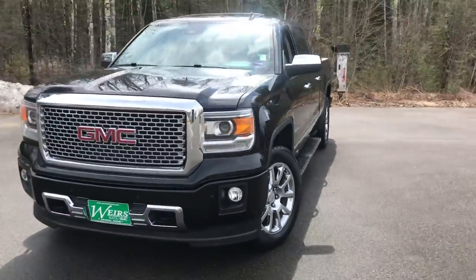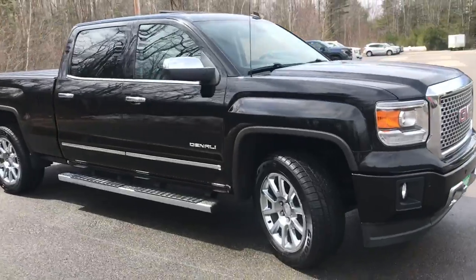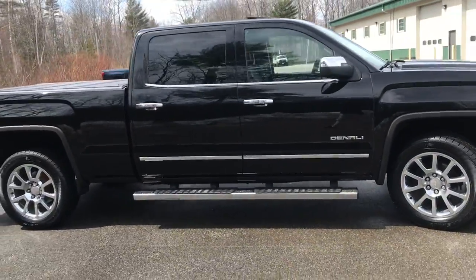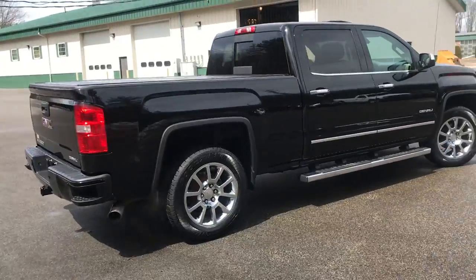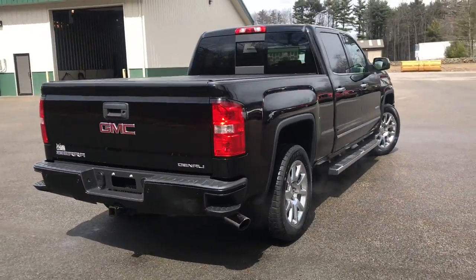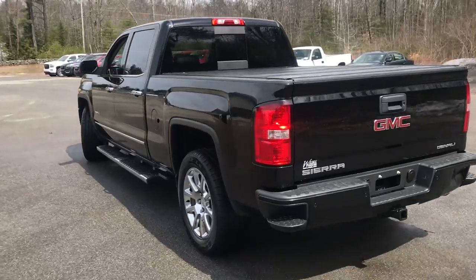Good afternoon over here at Weir's Buick GMC Route 1 in Arundel, Maine. I just wanted to take a minute to show you this 2014 GMC Sierra 1500 crew cab long bed Denali 4x4 that we have here at the dealership. This was a recent trade-in and it was locally owned.